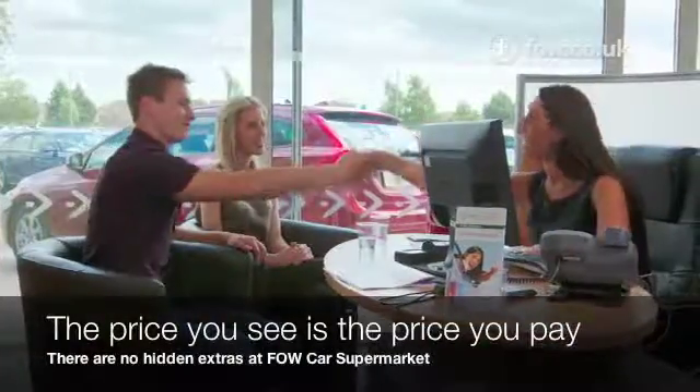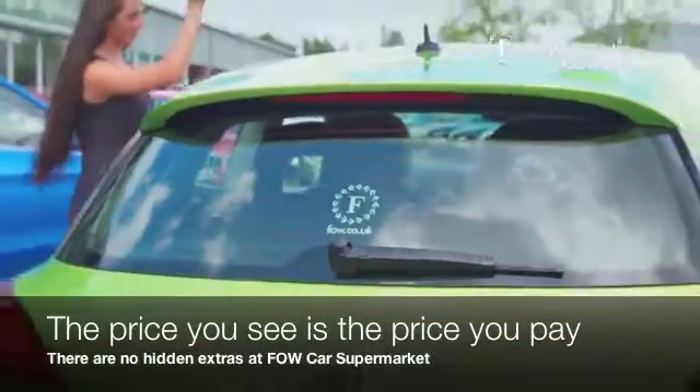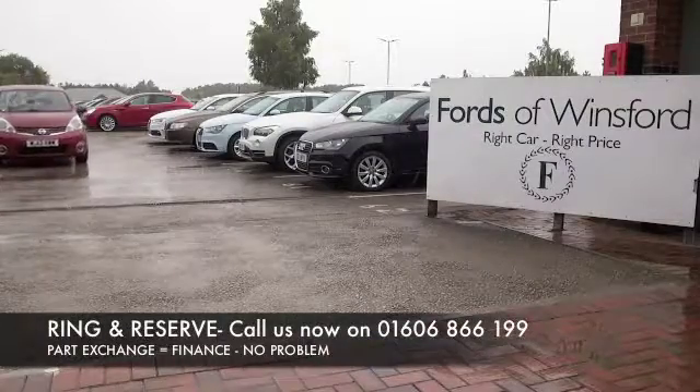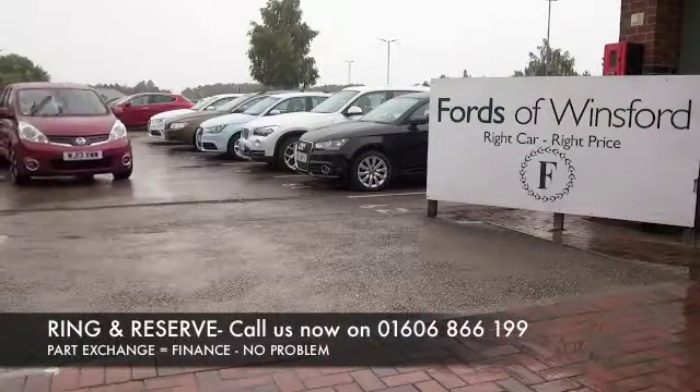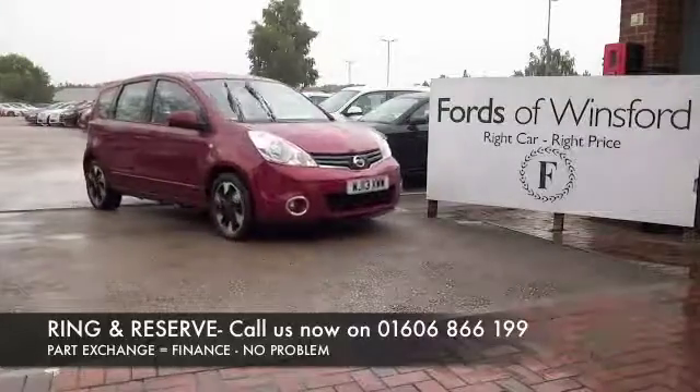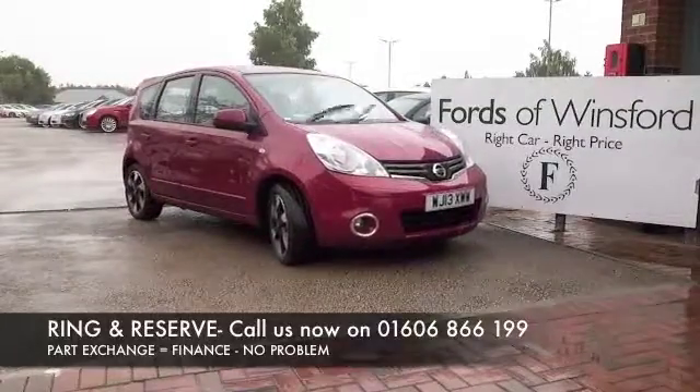Don't forget Jackie and her team in our call centre are on hand to tell you a little bit more. If you'd like to give them a call, you can ring and reserve with no deposit and no obligation. Bring your licence with you, have a test drive and discover this great car for yourself at Fords of Winsford.